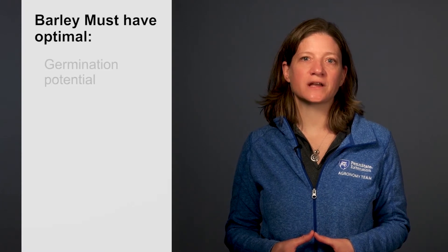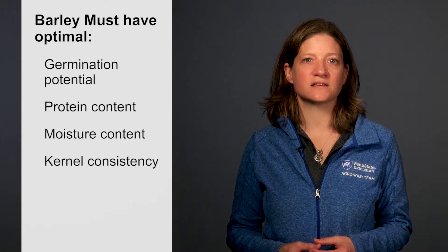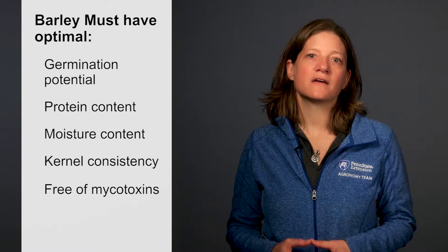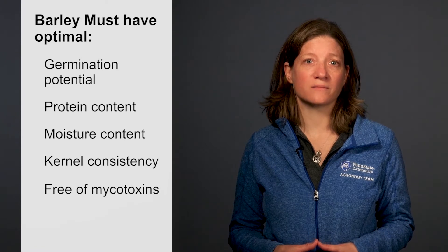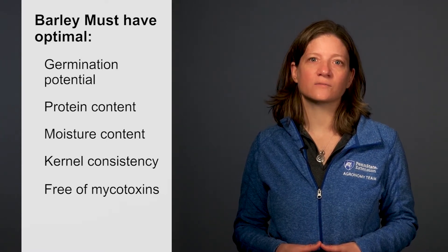For malting to occur, barley must have optimal germination potential, protein content, moisture content, and kernel consistency. It must also be free of mycotoxins. If these factors do not meet the desired ranges, grain cannot be used for malting and will likely be rejected by the malt house. Let's look at the specific requirements for each factor in more detail.